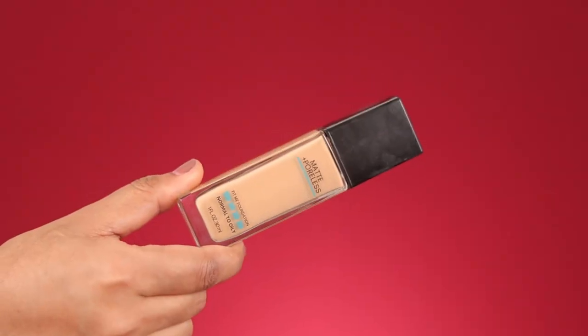The most popular budget matte foundation currently in the market is the Maybelline Fit Me Matte Plus Poreless foundation. The moment I saw this Nykaa foundation, I had the question: is this foundation better than my Maybelline Fit Me? I think many of you want to know that too, since many of you likely have the Maybelline Fit Me in your vanity.